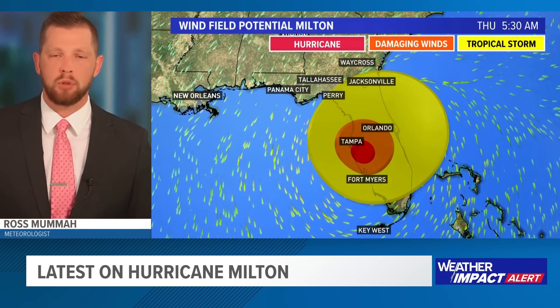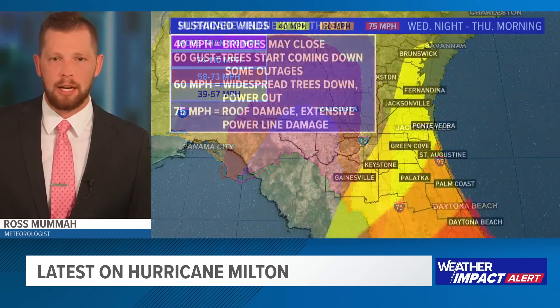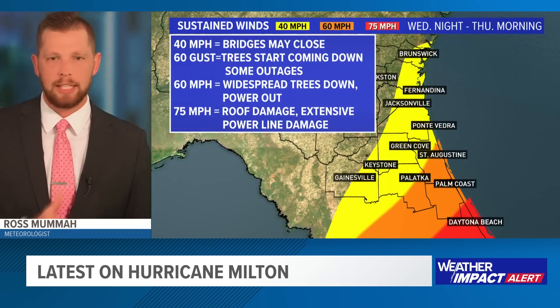Here's a quick look at what the wind field looks like or will potentially look like. Currently the wind field is pretty tight around Milton, but as it gradually weakens, that wind field will expand, very similar to Helene. Although the eye is going to pass about 130 miles south of us potentially, those tropical storm force wind gusts will still reach well up towards I-10, Duval County, and the Jacksonville area. Sustained hurricane force winds will be much more isolated to Tampa, Sarasota, the Orlando area, and towards Daytona Beach. Here we could see wind gusts close to 60 to 70 miles per hour, with sustained winds likely about 40 to 60.